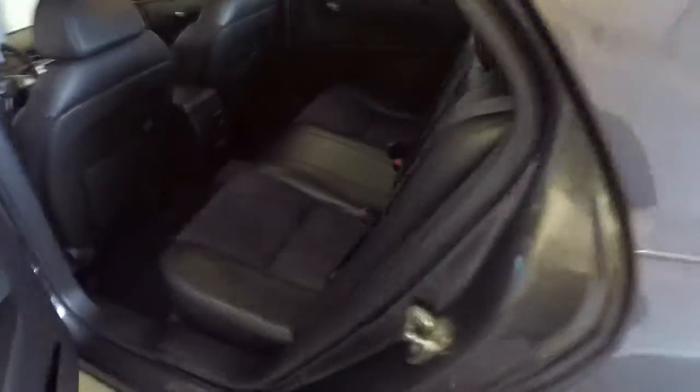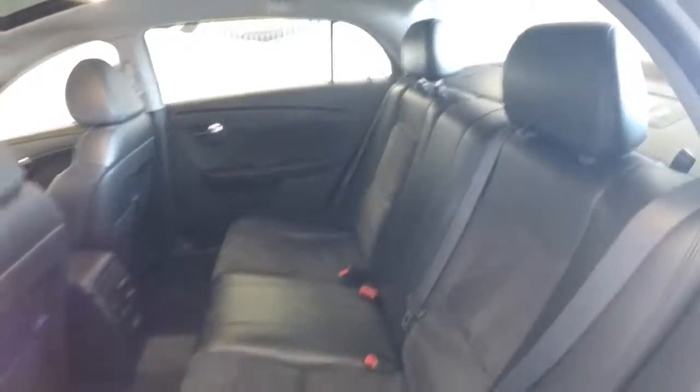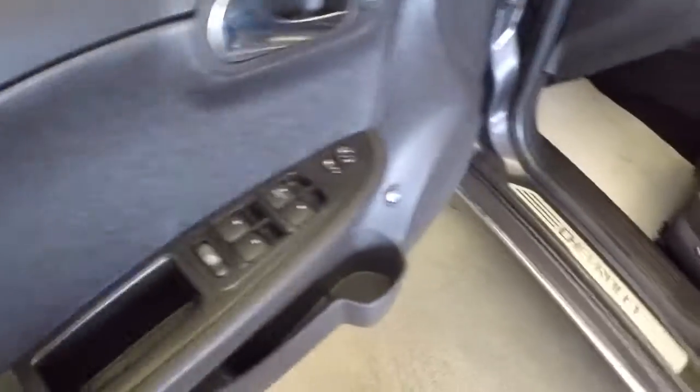Leather suede interior, really really nice. Chrome accents for the handles, power windows, power mirrors, power locks, power and manual seat adjustments.